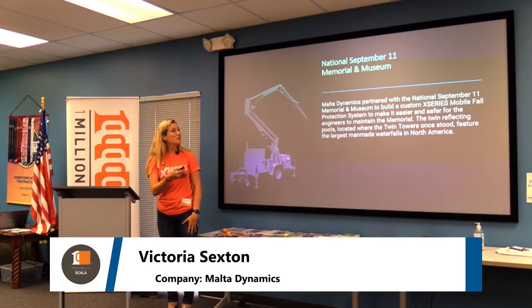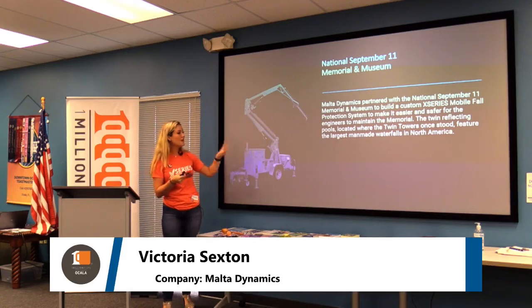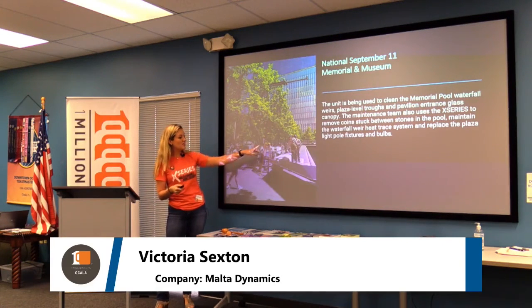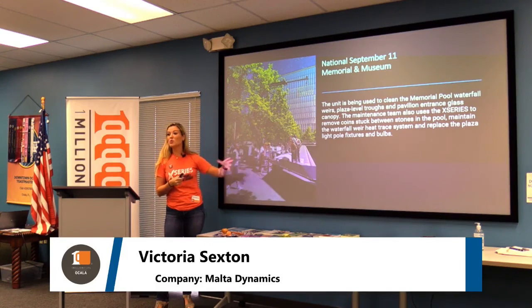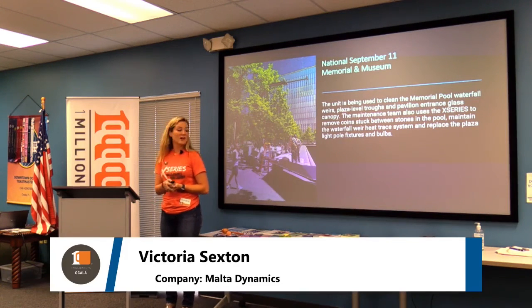We sponsored and custom-built a unit for the 9/11 September 11th Memorial Museum. The workers at Ground Zero use the Mobile Grabber to clean the memorial pools there. That's a really cool and special thing that we're very proud of.